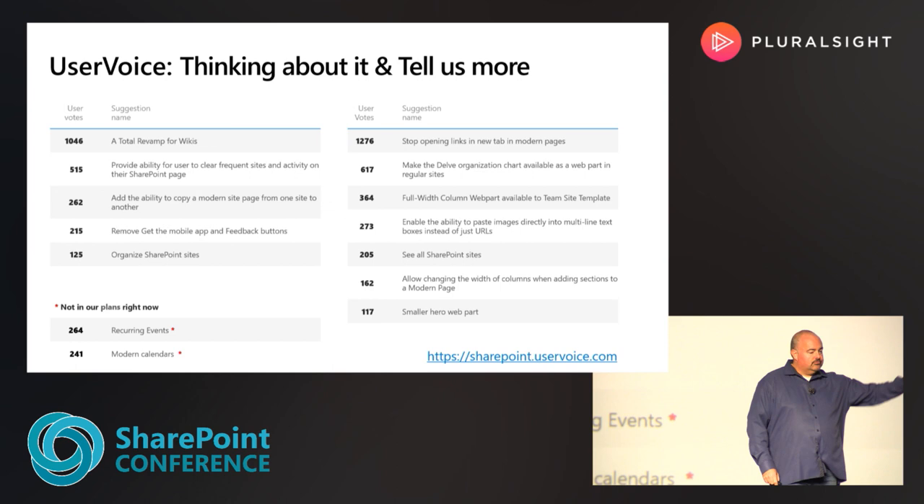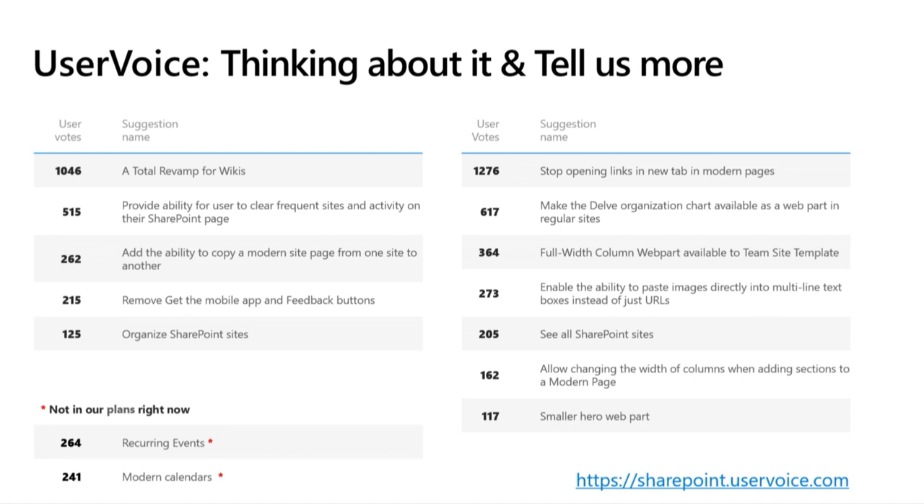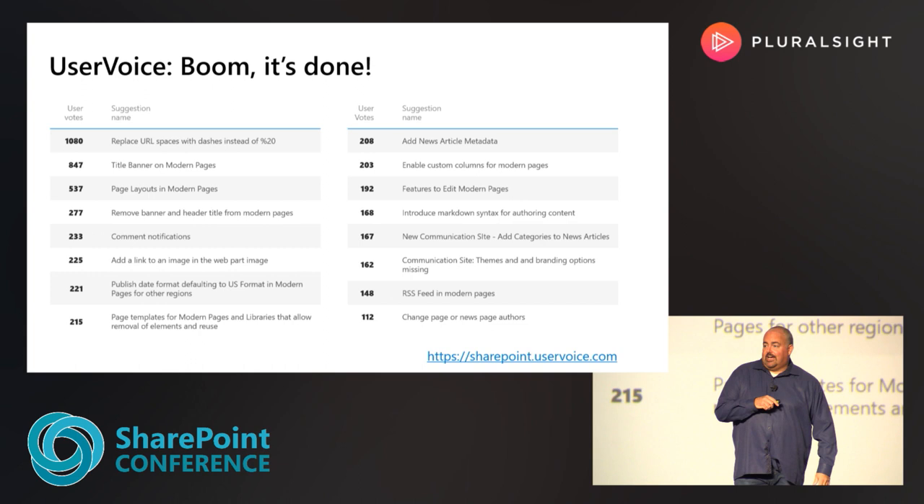I want to be transparent about a couple of things that aren't in our plans right now — recurring events and modern calendars. These are things we know you want, but right now with everything else we're working on, we're focused on other areas. Go to User Voice and let us know. We'll be much better at listening. You might have noticed in the last month I've responded to a ton of these requests, including some on the 'it's done' slide that we shipped months ago and I forgot to let you know about. I apologize for that, but we're going to be better.